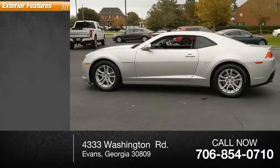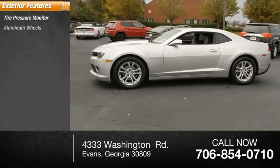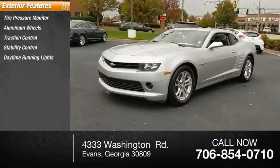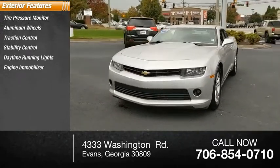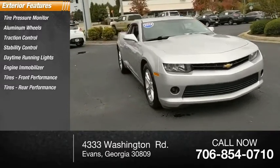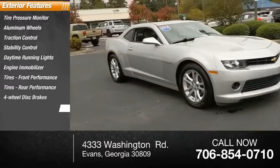Here are some of this vehicle's great options: tire pressure monitor, aluminum wheels, traction control, stability control, daytime running lights, engine immobilizer, front and rear performance tires, four-wheel disc brakes, and fog lamps.